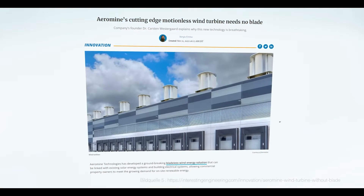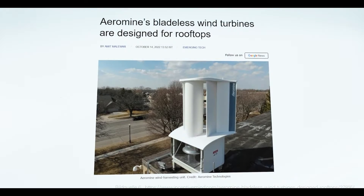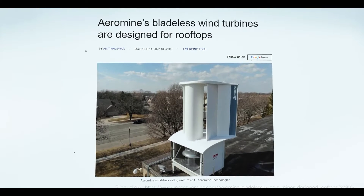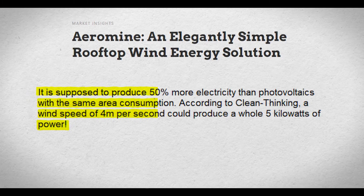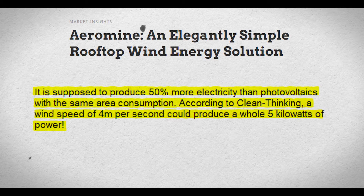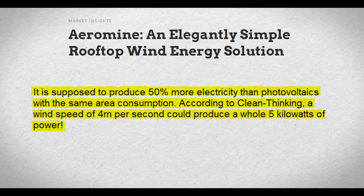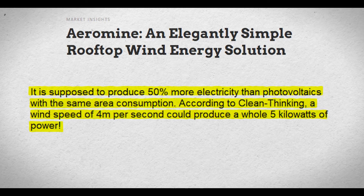However, the concept from the company Aeromain is said to be completely different. By utilizing the suction force generated due to a special arrangement of components and the wind passing by, it is supposed to produce 50% more electricity than photovoltaics with the same area consumption. According to Clean Thinking, a wind speed of 4 meters per second could produce a whole 5 kilowatts of power.